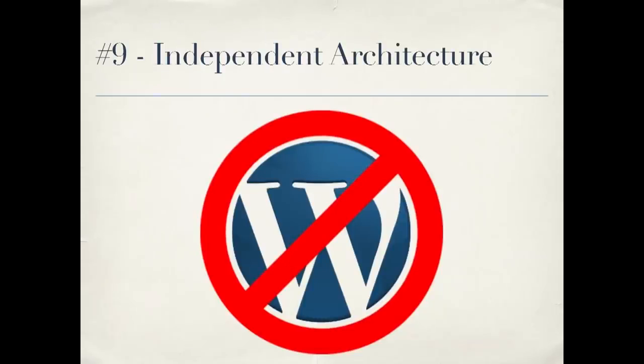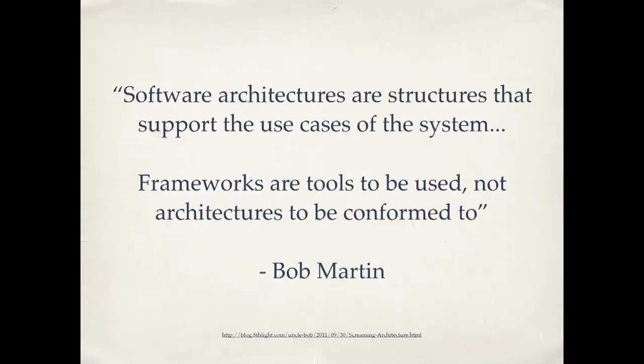I'm going to skip number eight and hit you with number nine: independent architecture. Bob Martin says that software architectures are structures that support the use cases of the system — frameworks are tools to be used, not architectures to be conformed to. You can think of WordPress as a framework — a tool to be used, not an architecture to be conformed to. There are good practices that apply across different frameworks and languages. WordPress plugins I've written make it clear from the files and variable names what functionality the plugin implements — my connections to WordPress aren't any greater than they need to be. The use cases are clear in the plugin; it's not yelling at you that it's a WordPress plugin, it's yelling at you that it's a photo displayer or something like that.